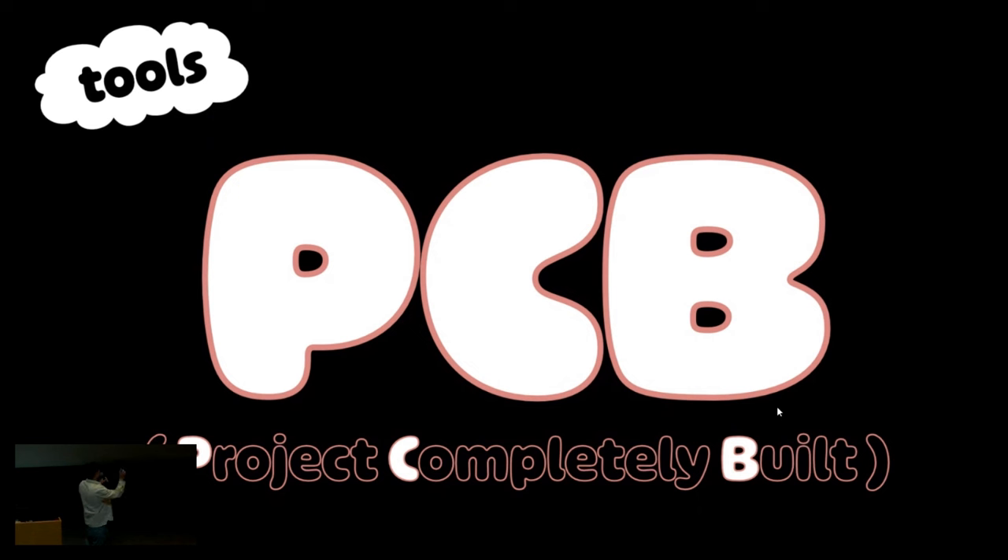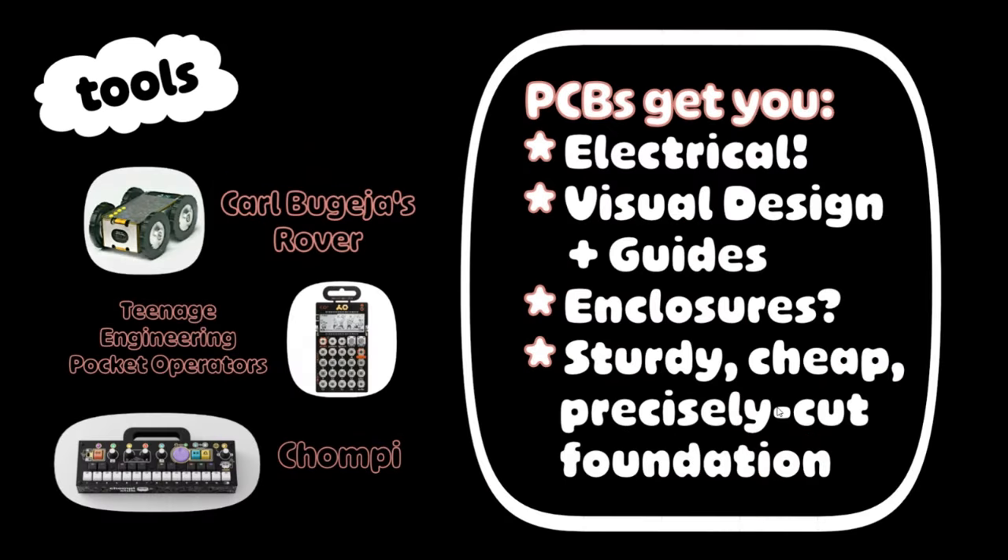I have a bunch of tools — I'm going to mostly leave a list at the end for software ones. But I just want to emphasize how cool PCBs are. I joke that PCB stands for 'project completely built,' because you get electrical circuitry — obviously that's what they're made for — but you also get visual design and guides for free: screen printing, and now you get them in full color. You can build full enclosures out of PCBs, and in general they are sturdy, real cheap, and precisely cut. You just make one order and you kind of get everything you need.